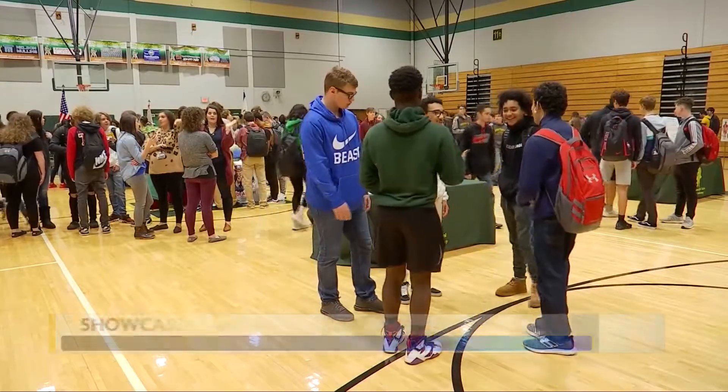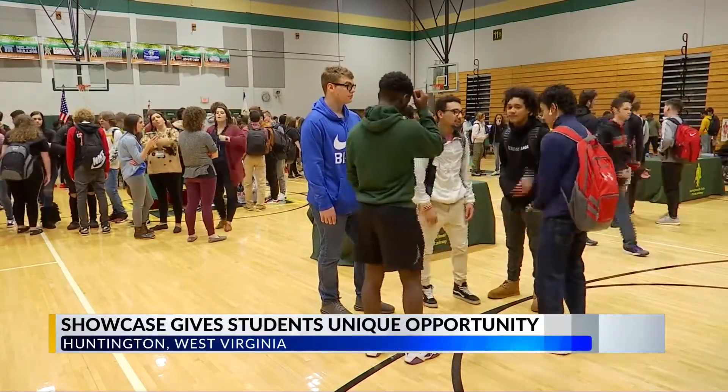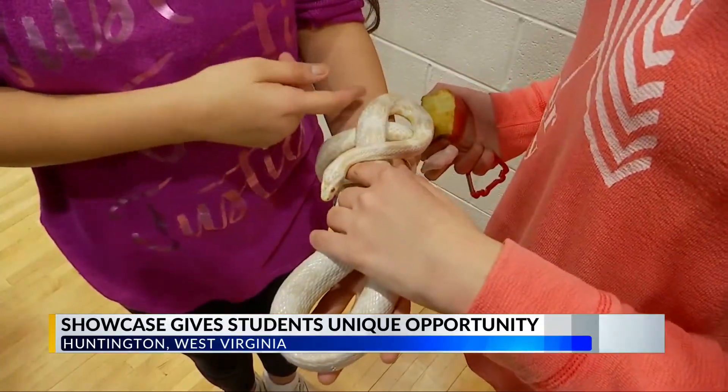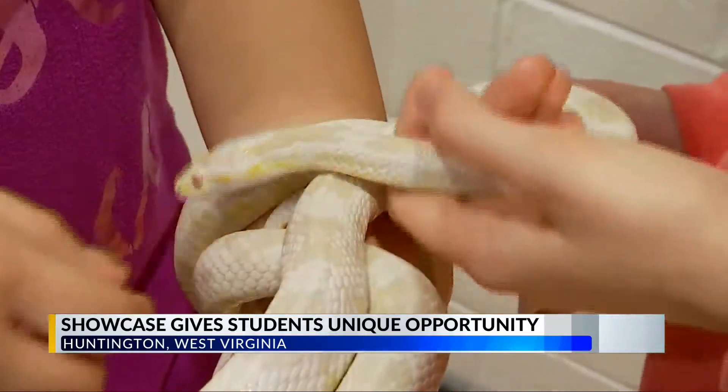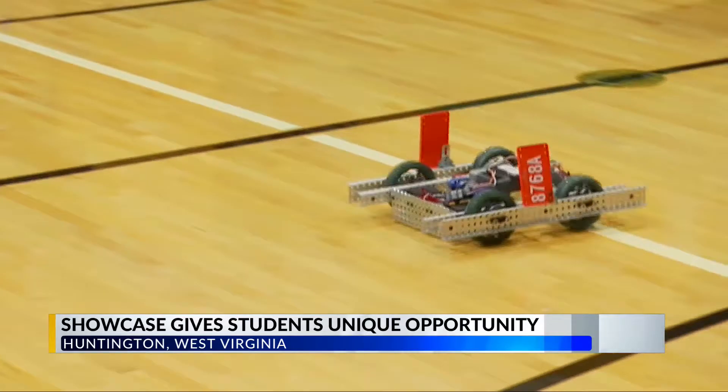Knowing what classes to take in high school can prove to be a challenge. That's why freshmen and sophomores at Huntington High spent the morning touring their curriculum options. The yearly Academy Showcase shows students firsthand the different paths they can take while they're in high school.